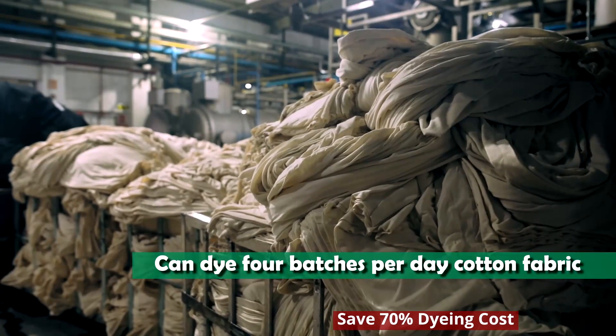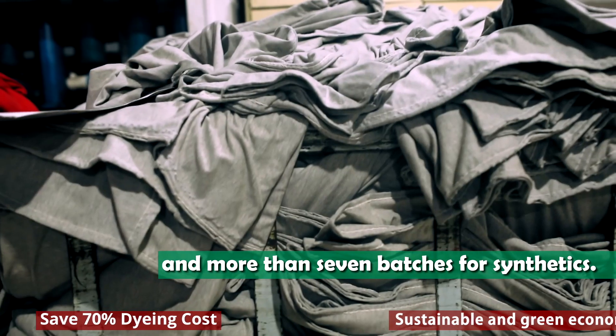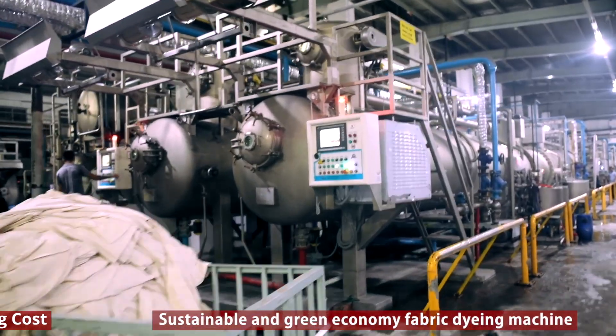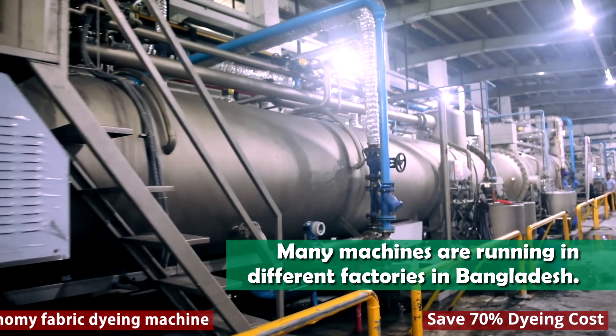The machine can dye 4 batches per day for cotton fabric, and more than 7 batches per day for synthetics. Many machines are already running in different factories in Bangladesh.